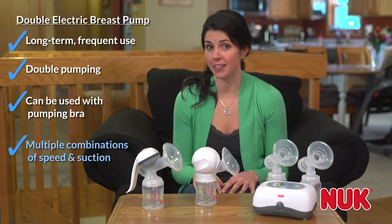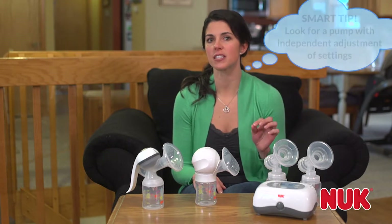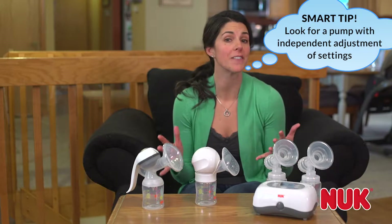When evaluating the different brands, look for a pump that enables you to independently adjust the suction and speed settings to help you pump more effectively.